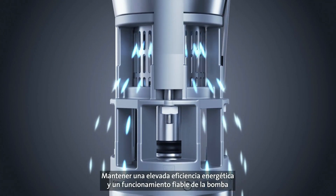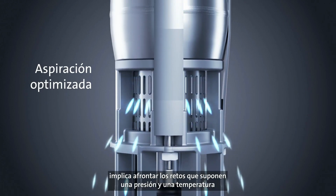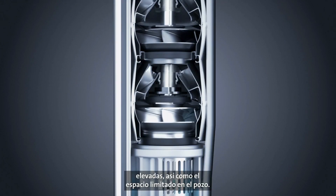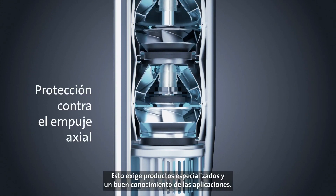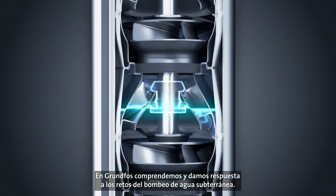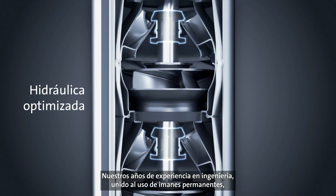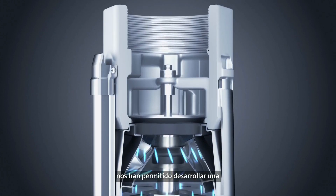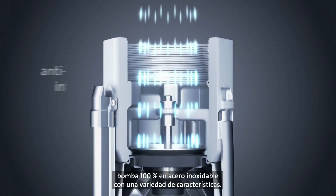Keeping energy efficiency high and pump operation reliable means meeting the challenges of high pressure and temperature, as well as limited space in the borehole. This requires dedicated products and application knowledge. At Grundfoss, we understand and meet the challenges of groundwater pumping. Combining this with years of experience in engineering and the use of permanent magnets has resulted in an all-stainless steel pump with a number of features.